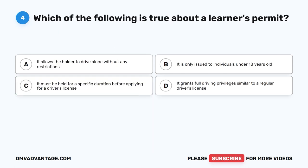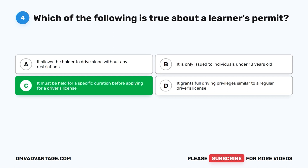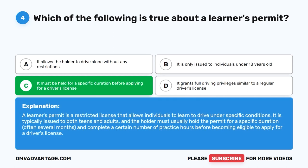Question 4: Which of the following is true about a learner's permit? The correct answer is C: It must be held for a specific duration before applying for a driver's license. A learner's permit is a restricted license that allows individuals to learn to drive under specific conditions. It is typically issued to both teens and adults, and the holder must hold the permit for a specific duration, often several months, and complete a certain number of practice hours before becoming eligible to apply for a driver's license.